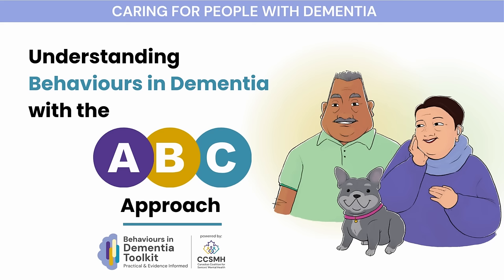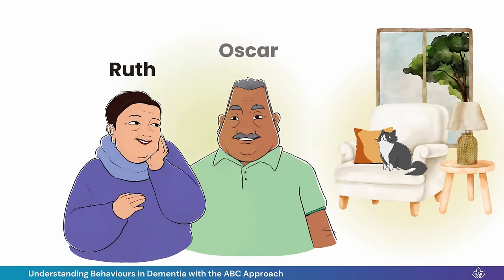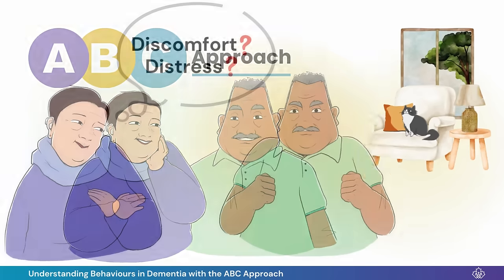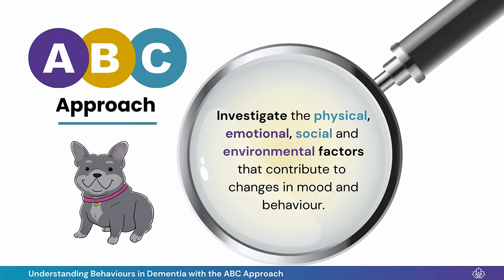Hi, I'm Ruth, and this is my husband, Oscar. We would like to tell you about the ABC Approach. I've learned that behaviors in dementia are often an attempt to communicate discomfort and distress when people with dementia have difficulty expressing their needs or making sense of their environment. The ABC Approach helps me to become a detective, investigating what may be contributing to changes in Oscar's mood or behavior.